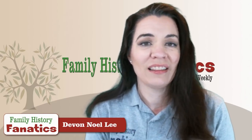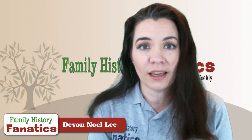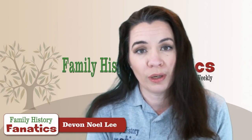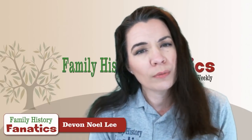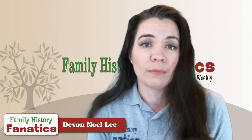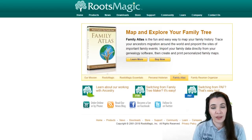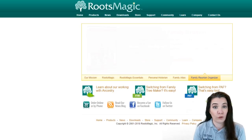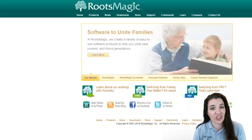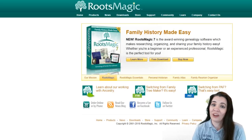I'm Devon Noelle Wee and this is Family History Fanatics. I have been a longtime user of RootsMagic primarily because it connects with Family Search and that is my online favorite place to work with and keep track of my data. It also helps me do some LDS research that other programs can't do. I also find that RootsMagic is fairly affordable. You can get RootsMagic Essentials for free to try it out, and then if you need some of the more advanced tools, the program is anywhere from twenty to thirty dollars depending on when you get it on sale.